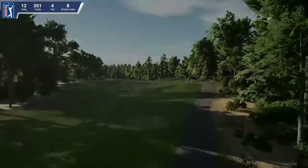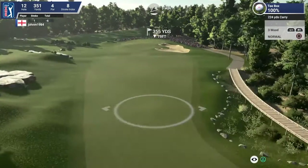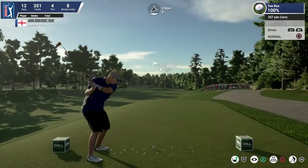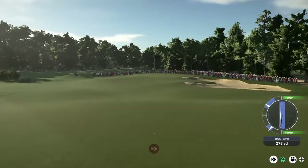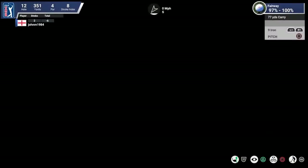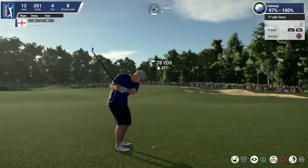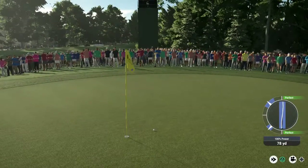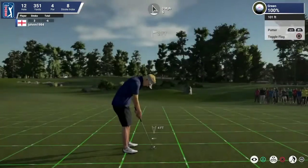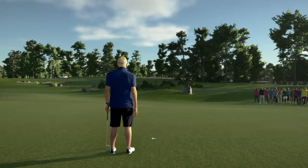Moving along now on the 12th hole. I am pretty sure he's going to like that. He's got to be pleased with that. And this for the birdie. After that one, he's still in first place.